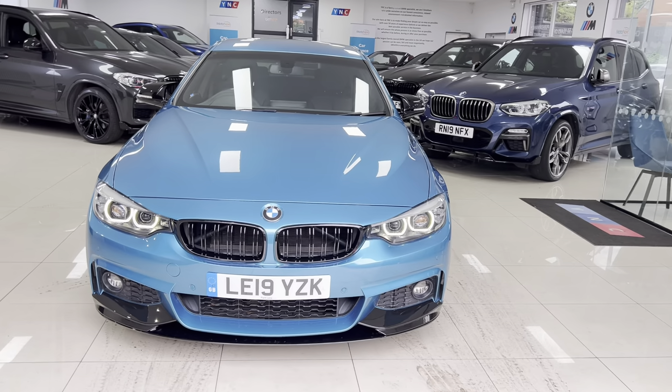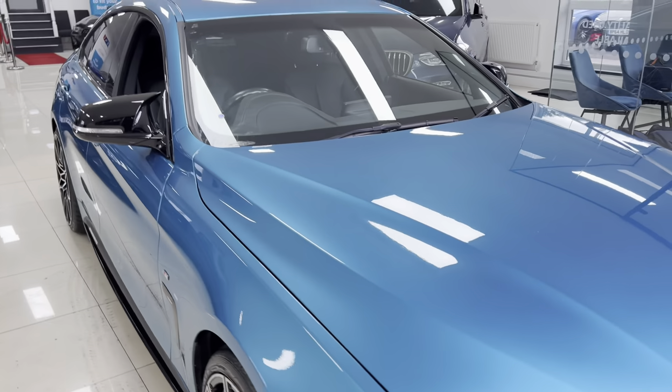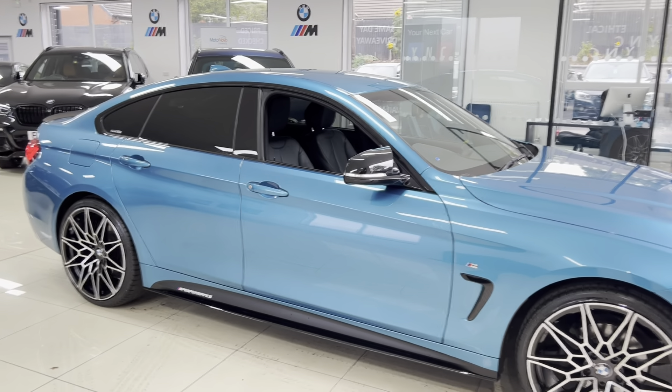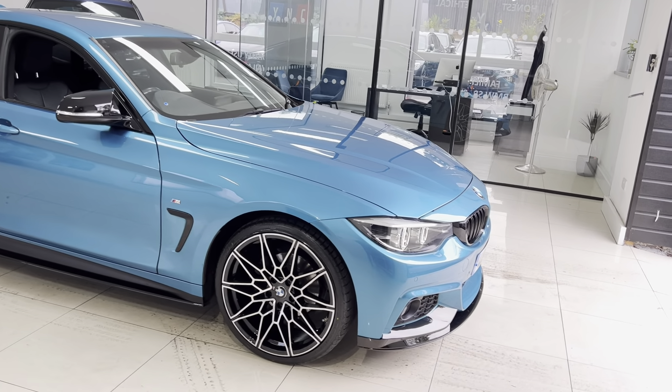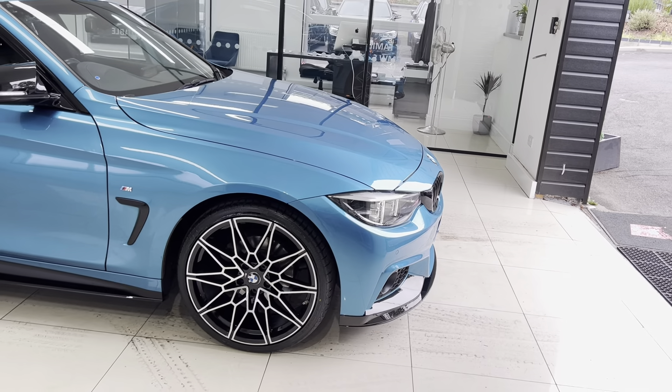As with all of our cars, it's physically in stock and ready to be driven away. There are no hidden extras — the car is exactly as you'll purchase it. If you'd like to know more, simply check the description box below the video where I'll leave contact info and web links for prices, funding options, or you can get in touch via text, email, WhatsApp, or telephone.